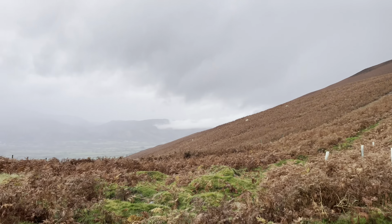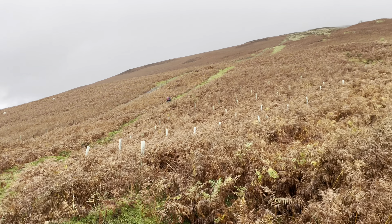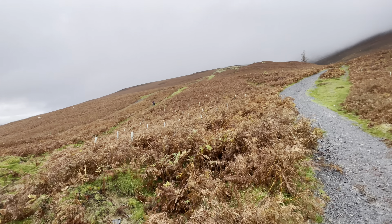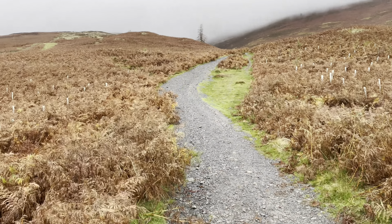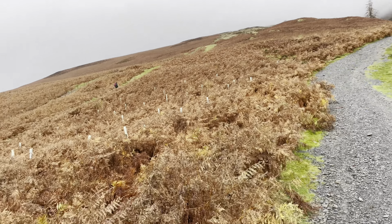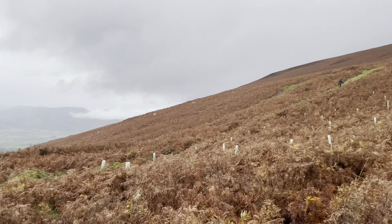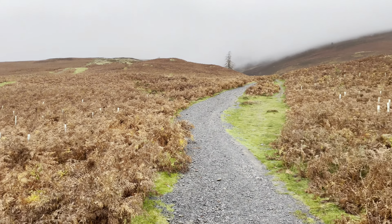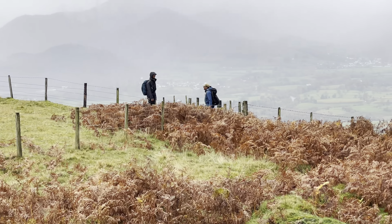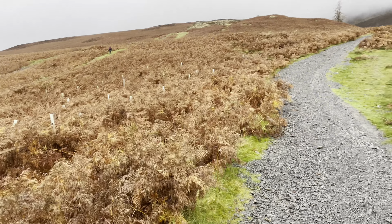We are still debating which way to go. Half the team wants to take the straight route, and I want to follow the zigzag because I injured my thighs the other night and I don't want to aggravate it again. It's all the same route but in either direction. Okay, let's go.